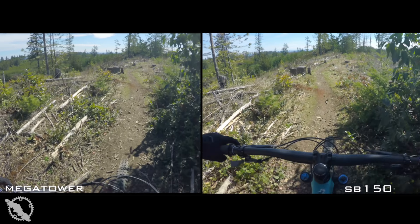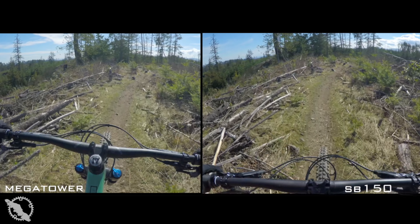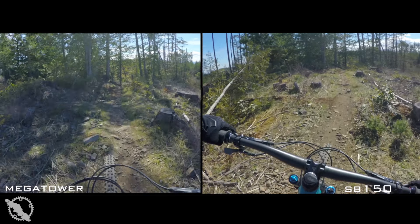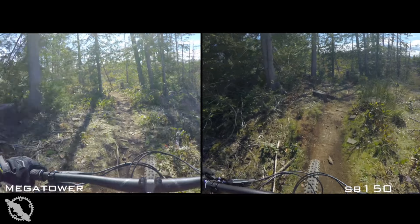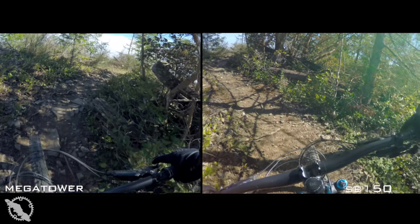Talking about trail bike riding when it comes to these two is kind of an oxymoron — these bikes are not designed to do long epic trail rides. They're not really an all-mountain bike. That's reserved for the Yeti SB130 and the Santa Cruz Bronson or even their Hightower, for example. But can they do it? Of course they can.